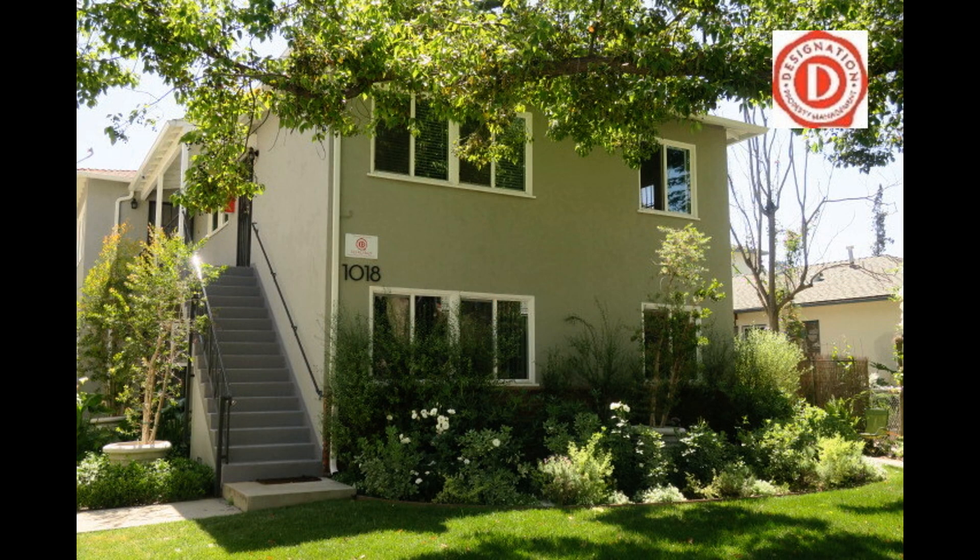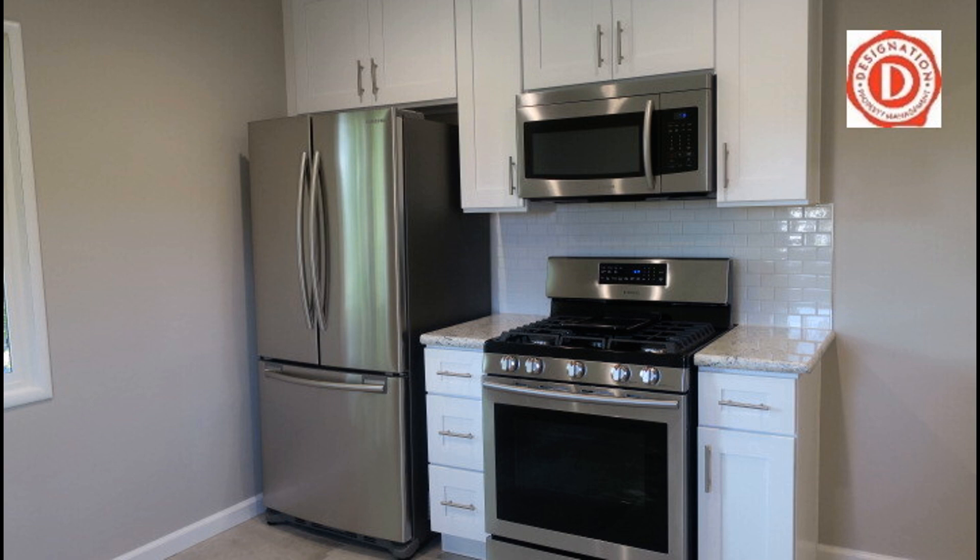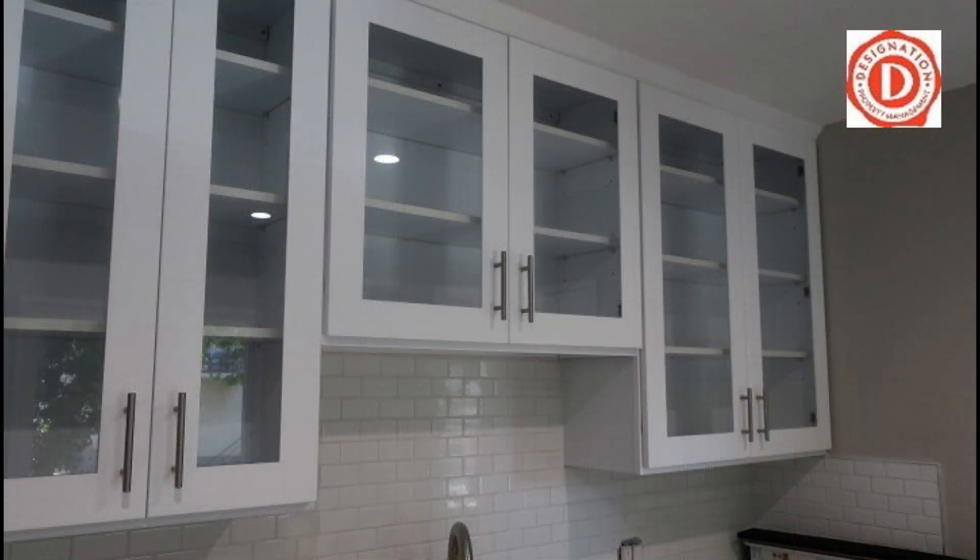Check out this top floor two-bedroom unit near Kaiser Permanente. It features faux wood flooring, split heating and air conditioning systems, double-paned windows, crown molding throughout, and a one-car garage.